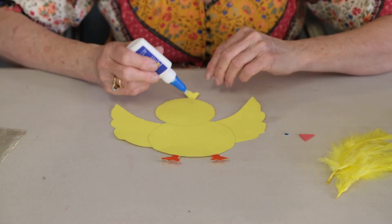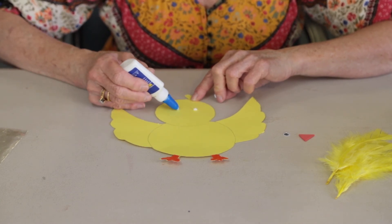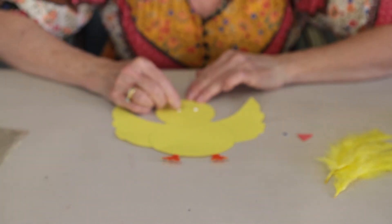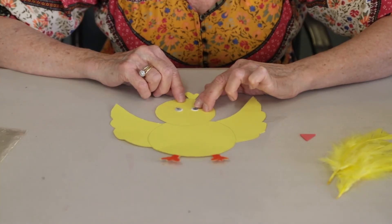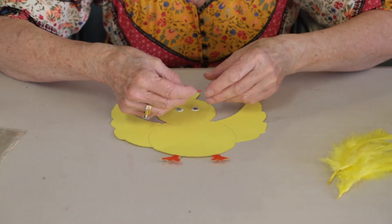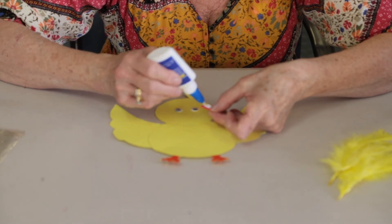Next we'll pop his eyes on — just a little drop of craft glue and pop the eyes on. You can still move them around a little bit. And this is his little beak. So I'm going to put that beak there, with a little bit more glue on the beak.